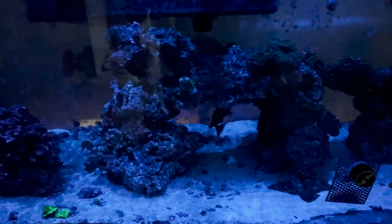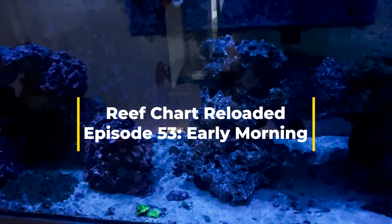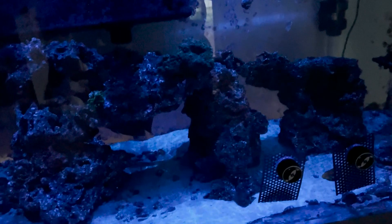Good morning everybody and welcome to the reef. It's 7 a.m. and the moon is up, so this is what the tank looks like with the moon light on. I'll show you — there they are. Everybody's still asleep, the fish are starting to wake up, but otherwise everybody's in their home.